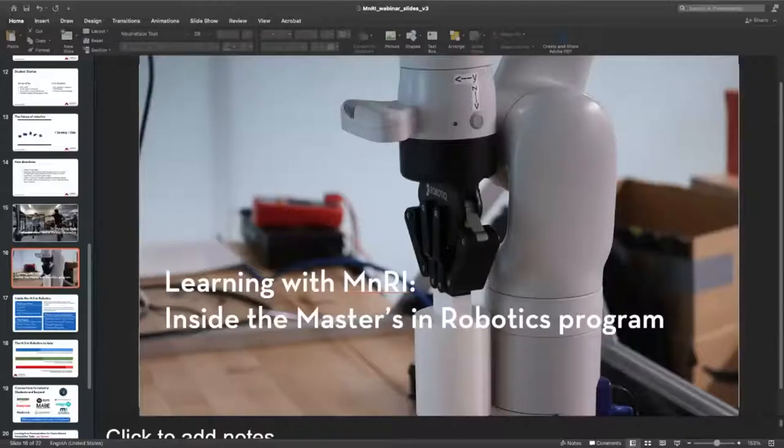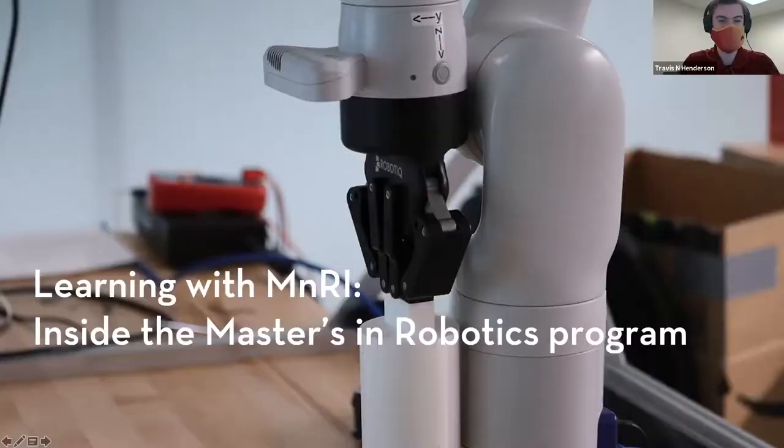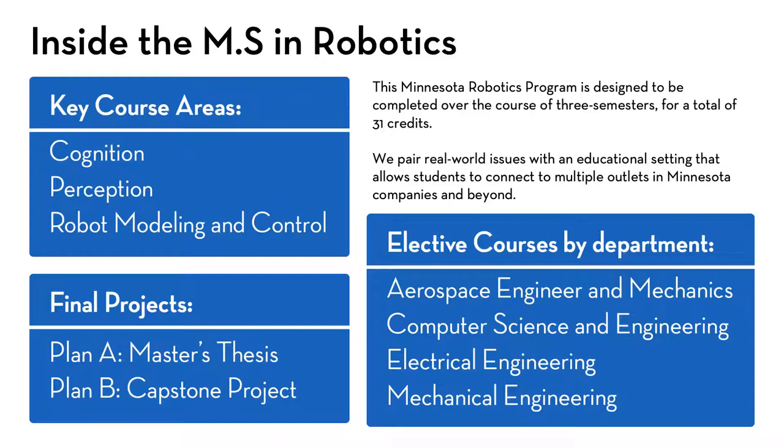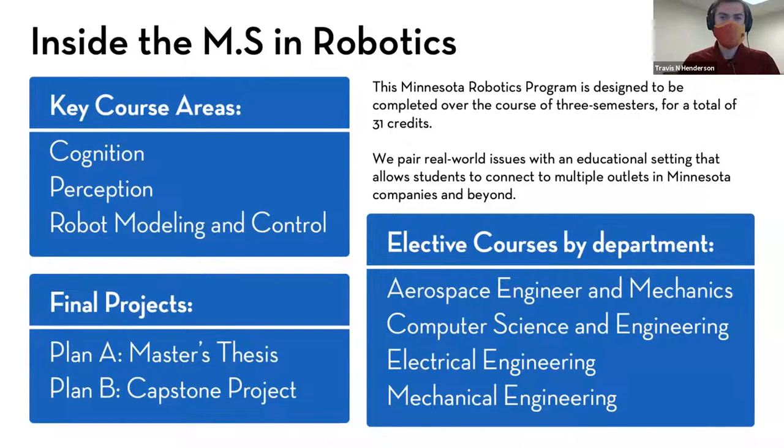I'm going to share my slides again, and Travis is going to talk to us about the MS in Robotics Program. Welcome, everyone. I'm Travis, and I'd like to give you a 50,000-foot view of what's going on inside this new Masters in Robotics program. This is actually a fairly new program — we accepted our first cohort of students in fall of 2020 — and we've been exceptionally pleased with how this program has grown even in this short time.